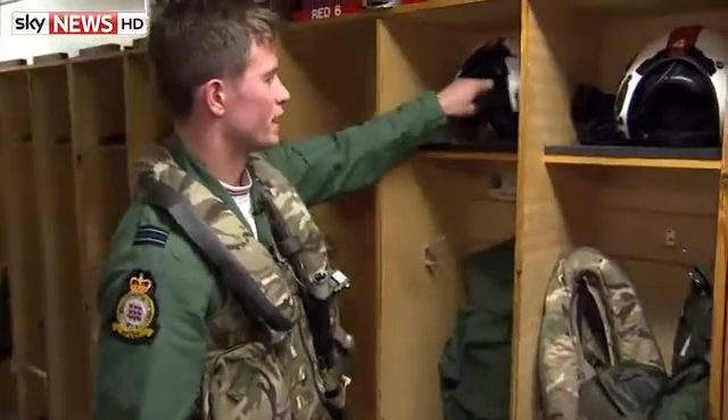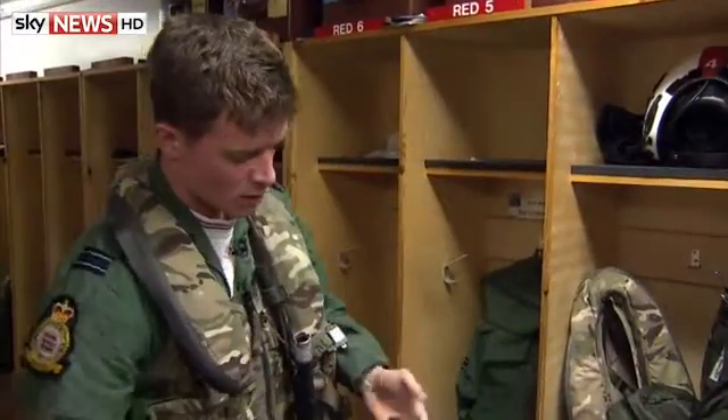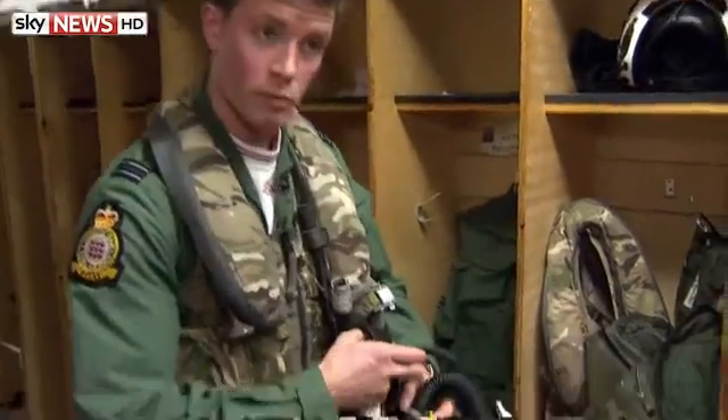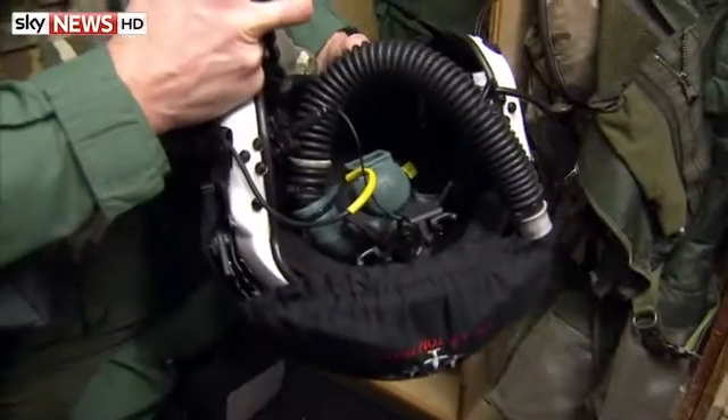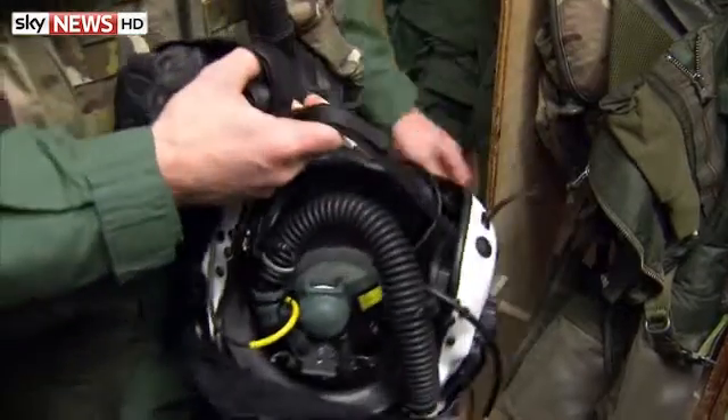I'll grab my gloves, and then lastly I'll grab my helmet. My helmet's got my oxygen supply, so it'll help me breathe whilst I'm up there. And it's also got my communications as well, so I can chat to the rest of the formation. And that is it.